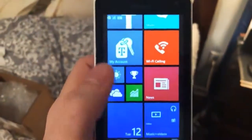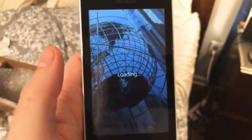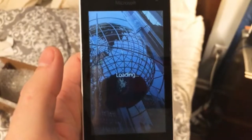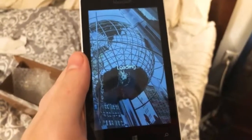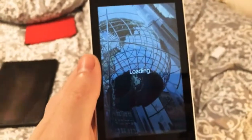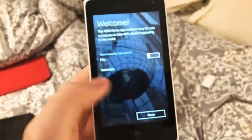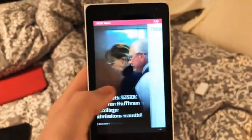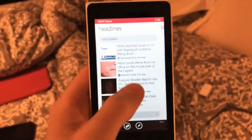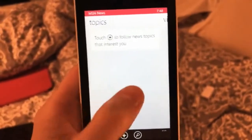Do any of these apps currently work? Let's see if the news app pulls up anything, just out of curiosity. Loading... what an adventure. 'Welcome — the MSN News app makes it easy.' No, I don't want breaking news alerts, thanks. Wow, that is actually a headline from today! MSN News pulling from Associated Press, Time, New York Times — well I'll be darned, that's pretty interesting.